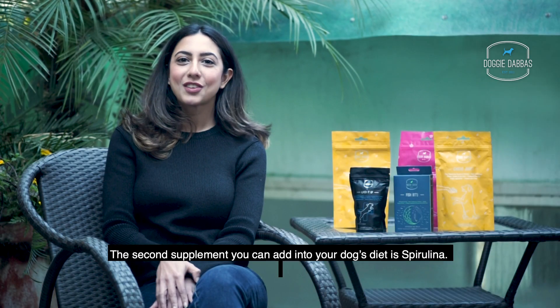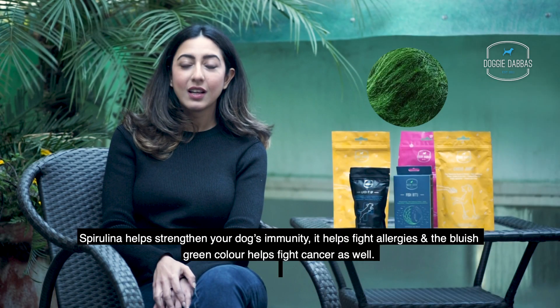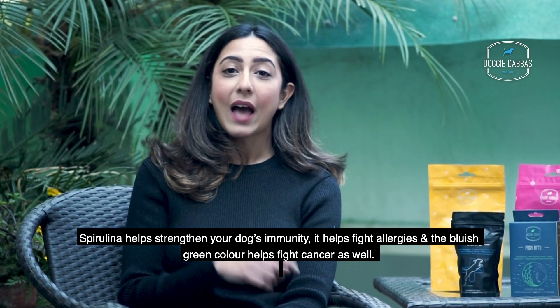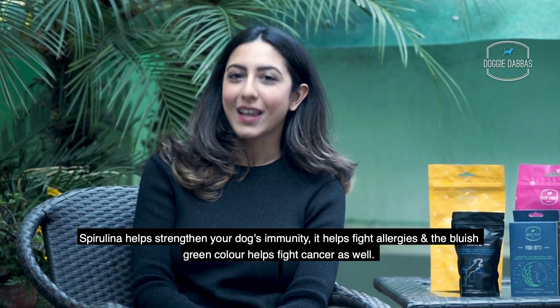The second supplement you can add into your dog's diet is Spirulina. Spirulina helps strengthen your dog's immunity, it helps fight allergies, and the bluish green colour helps fight cancer as well.